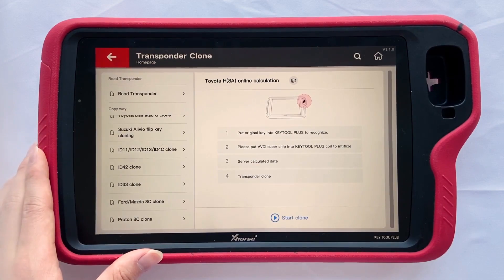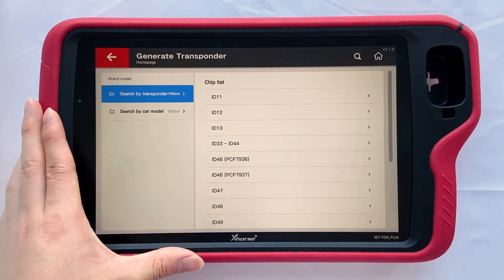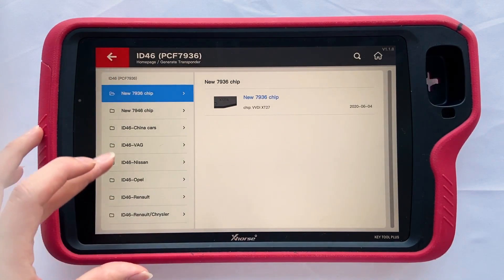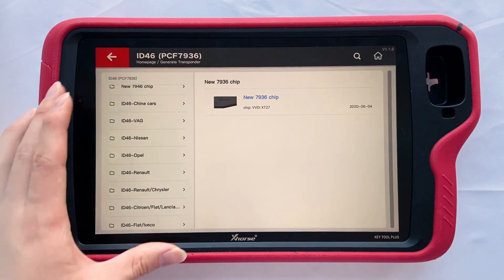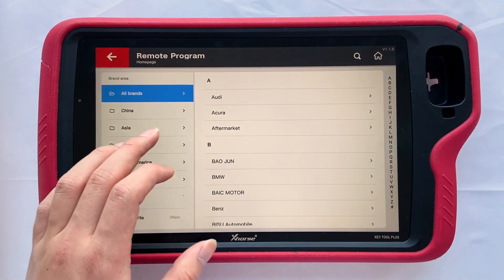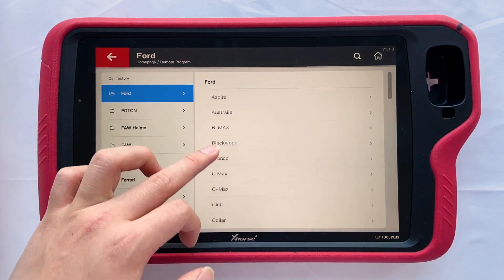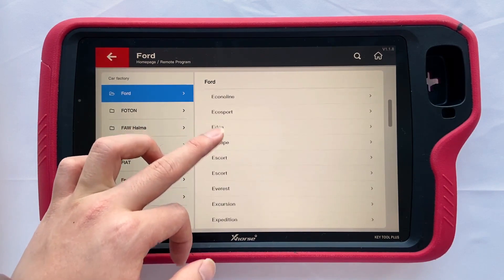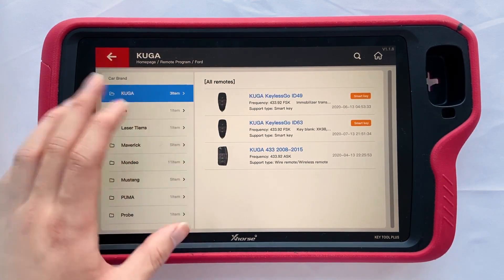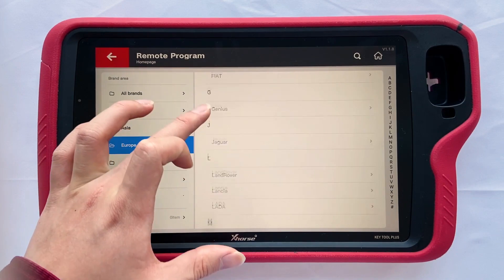Then there is the generate transponder function. It can generate ID46, and you can also choose to generate a specific 4A transponder. Other supported models include BMW, Ford, Kulka, and Land Rover.